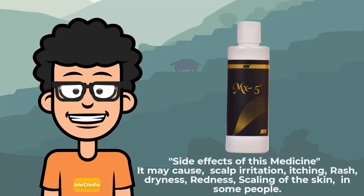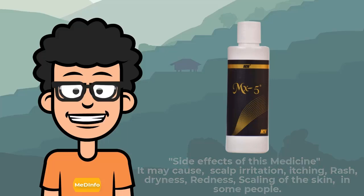Side effects of this medicine: it may cause scalp irritation, itching, rash, dryness, redness, and scaling of the skin in some people.